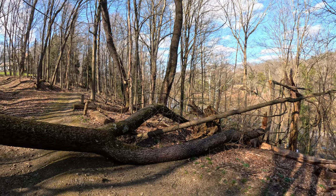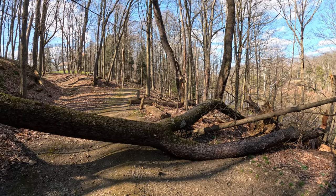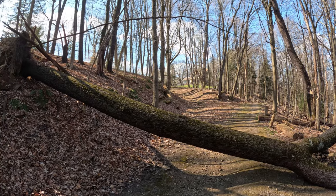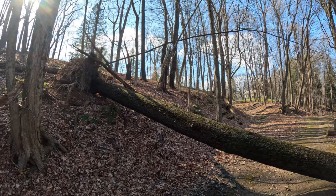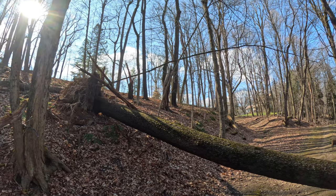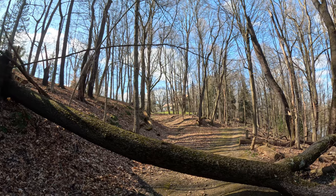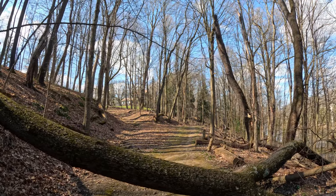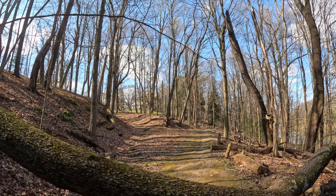Last night we had a really bad windstorm with over 60 mile an hour winds, and this is one of the trees that was just taken down over this trail — you can see how massive it is. It's crazy. There's been a lot of power outages — actually over 100,000 people are currently without power in Youngstown, Ohio and all throughout the tri-county area.